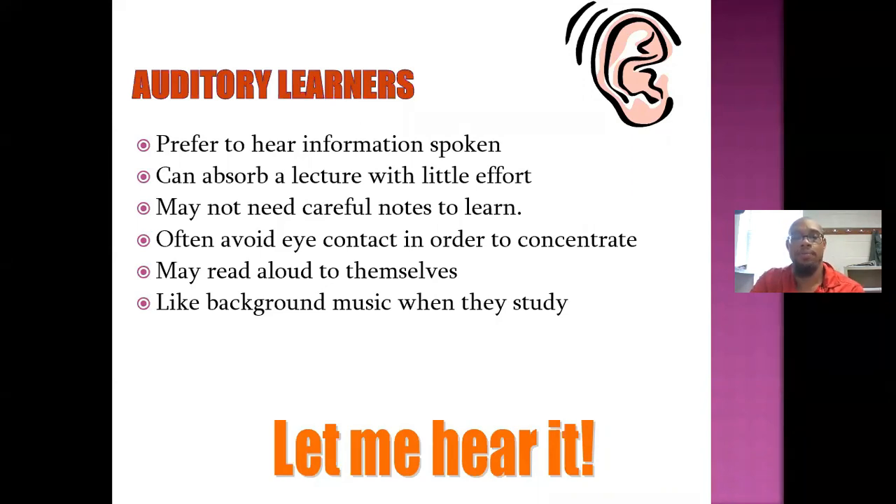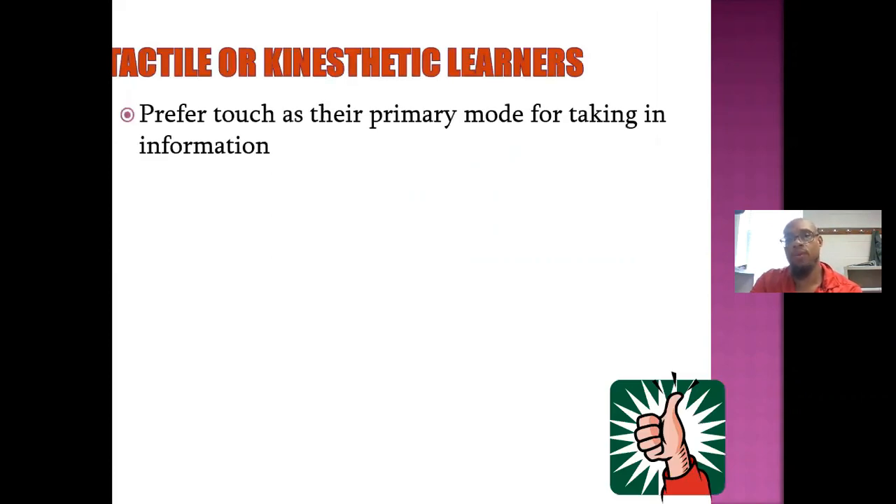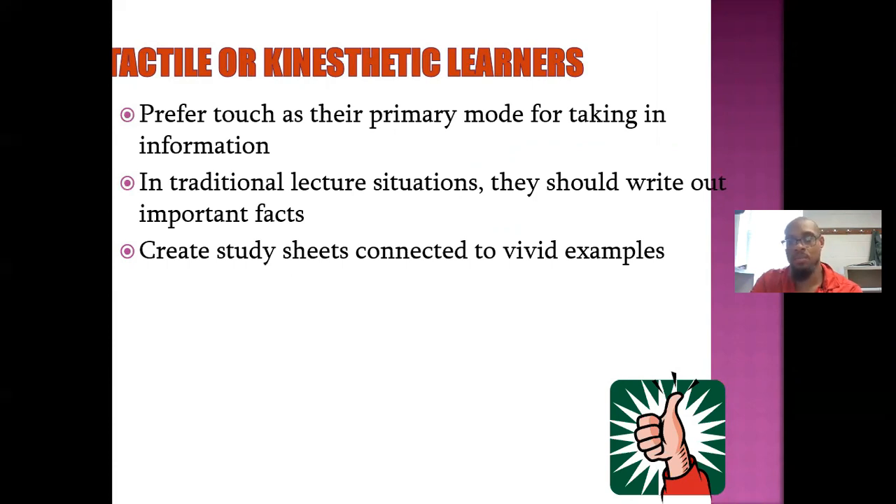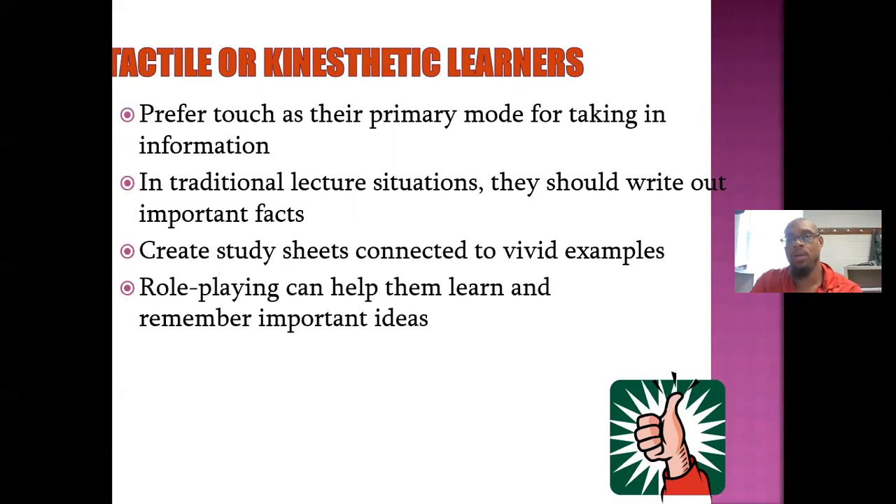Tactile or kinesthetic learners prefer touch as their primary mode for taking in information. In traditional lecture situations, they should write out important facts, create study sheets connected to vivid examples, and role playing can help them learn and remember important ideas. Last year, my students that were tactile learners — I had a lot in my fourth period class — they liked to create plays and role plays according to what we were reading.